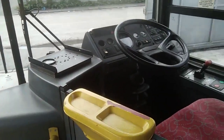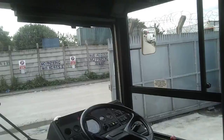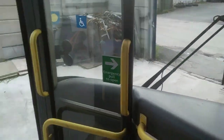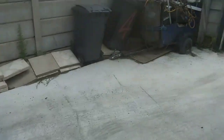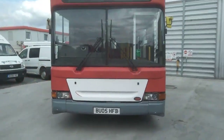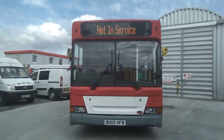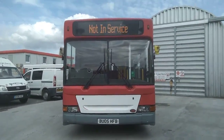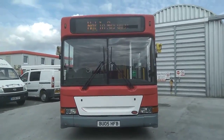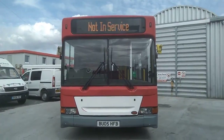All in all, a clean, straight, tidy little bus for its age, and fully PSVAR compliant. These are ideal for nipping around narrow housing estates and country lanes. They would suit a rural tender bus service, or if you're on a school contract with access issues and your local authority works on capacity rather than seats, you essentially have a 47-capacity school bus.